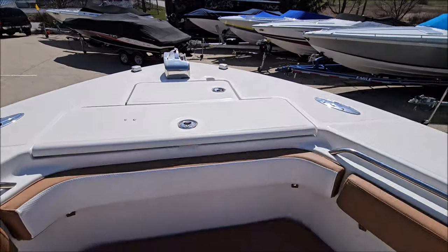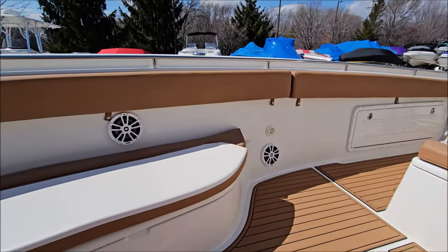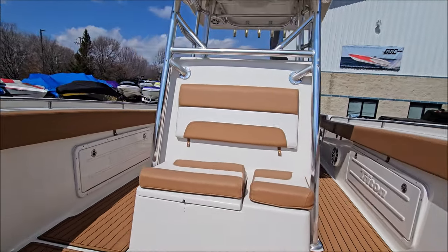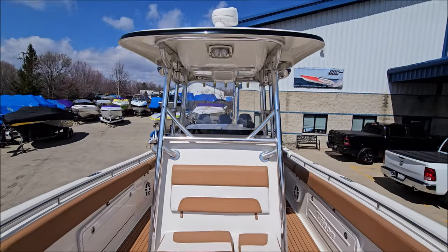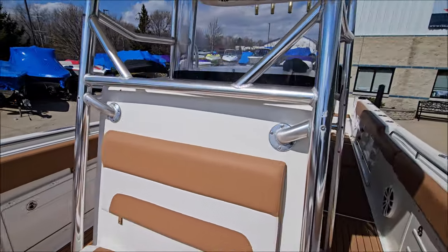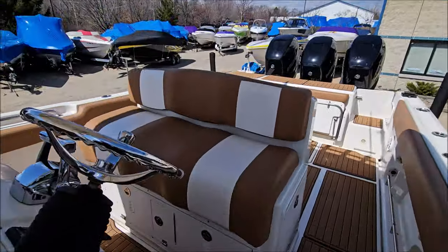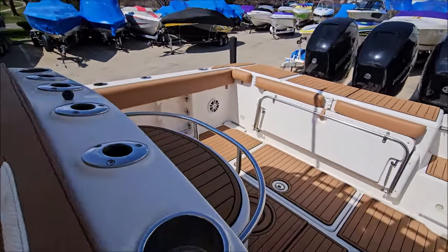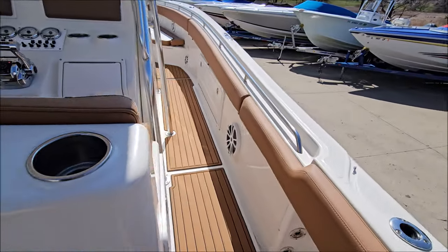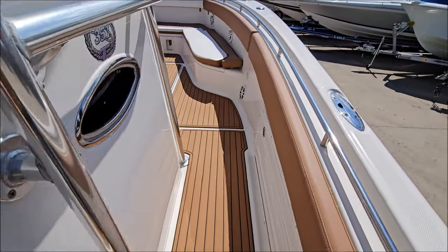Flat front deck entrance there. Do have the capability to mount a windlass anchor. Very easy to navigate, plenty of room. As you can see, everything's clean.